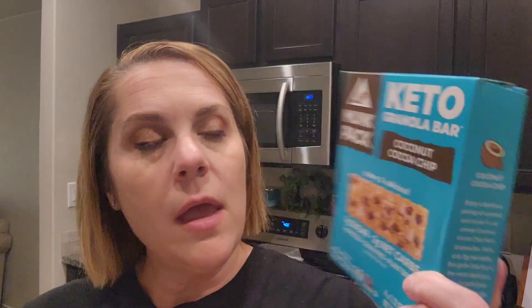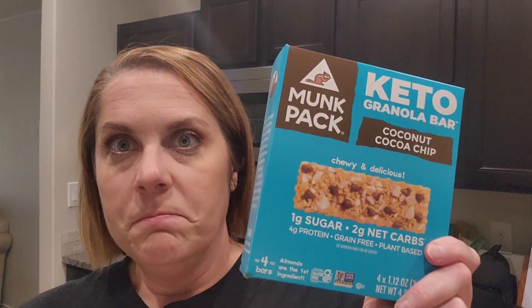Something else new to me is the Monk Pack keto granola bar in coconut and cocoa chip. I'm anxious to try that — it's going to be really good. It does have 12 carbs but only 2 net carbs, so you've got your fiber, allulose, and glycerin in there. I go by net carbs, which makes things easy for me.